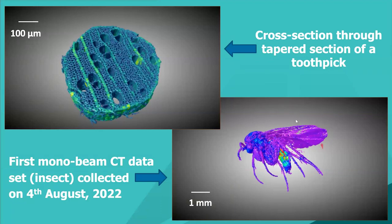Early computed tomograms on the MCT beamline include a piece of toothpick and an insect. The beamline is now fully open for users; specimens up to about a centimeter can be imaged with very fine resolution.